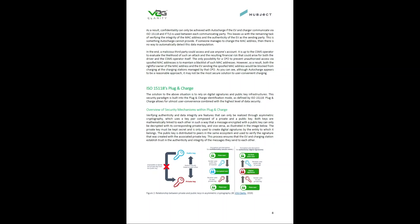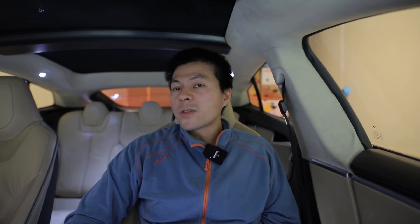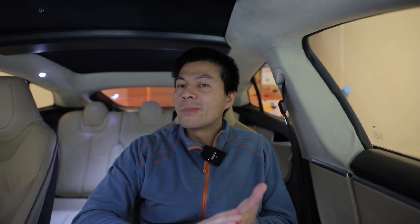Plug and charge is supposedly what all the car manufacturers are trying to make work. But from what I heard from a friend, they can't agree on stuff — that's pretty much where it ends. The technology is there, but the car manufacturers versus the hardware manufacturers and the charge point operators — they just can't agree. Meanwhile, users are still stuck with app and RFID or SMS or something.